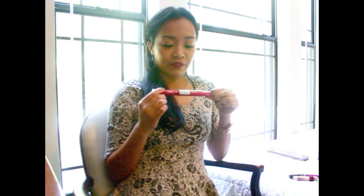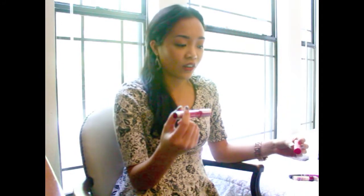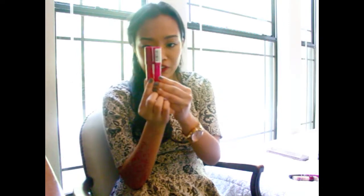I recently repurchased these Just Bitten Kissable Balm Stains. I feel like they're really good for everyday use. The first one I had was Smitten and I kept reusing it on a daily basis, and then I lost it. It wasn't until I lost it that I realized how often I used my balm stain. CVS was having a buy-one-get-one-50%-off deal, so I purchased two — one in Smitten, which is the one I've always used, and one in Lovesick, which is a little bit of a brighter pink, but they're very similar in color.